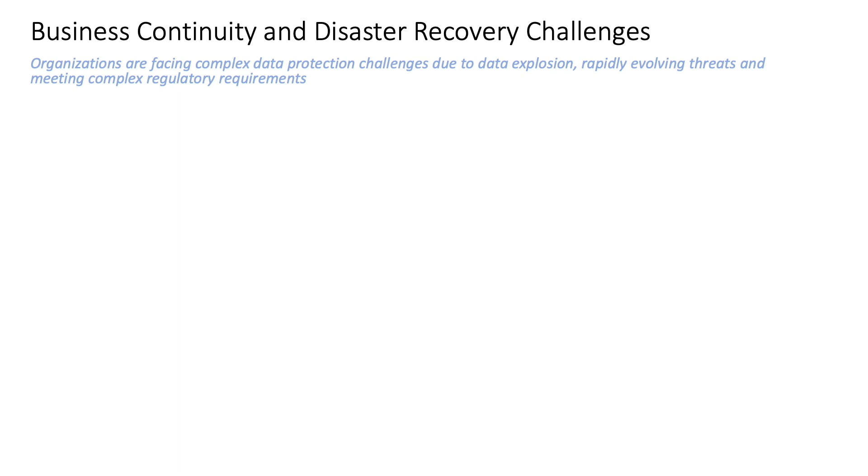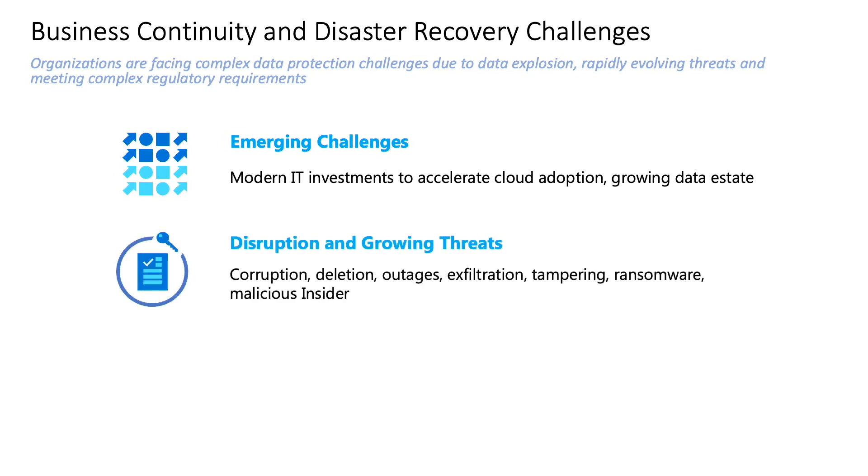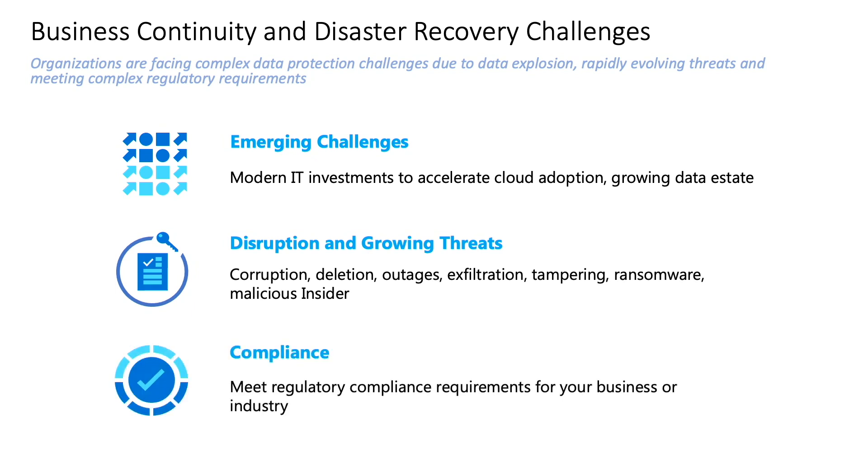Apart from various traditional factors that required you to have a BCDR strategy, there are newer challenges that we need to address nowadays. With rapidly growing data estates, it is important that your BCDR strategy is able to scale accordingly. The world is witnessing an increased number of cyber threats that have, unfortunately, become extremely sophisticated with time. Lastly, your organizations might have several internal and external compliance requirements to meet.